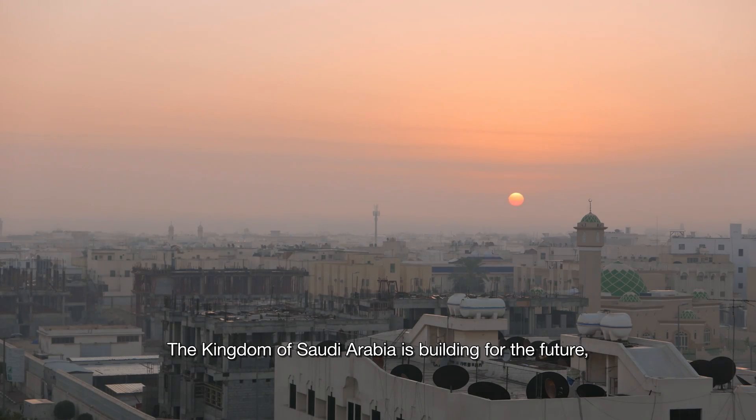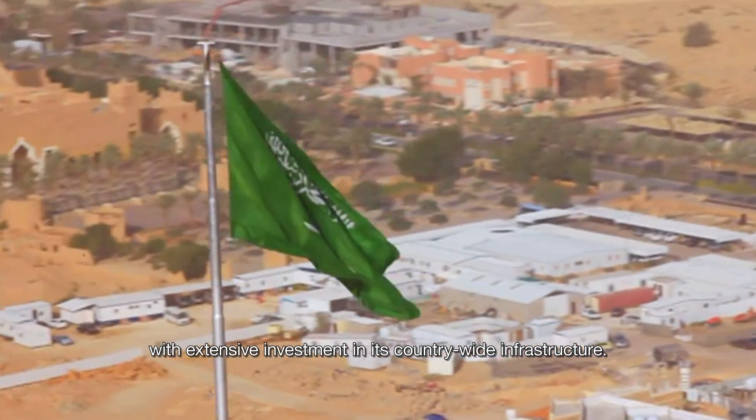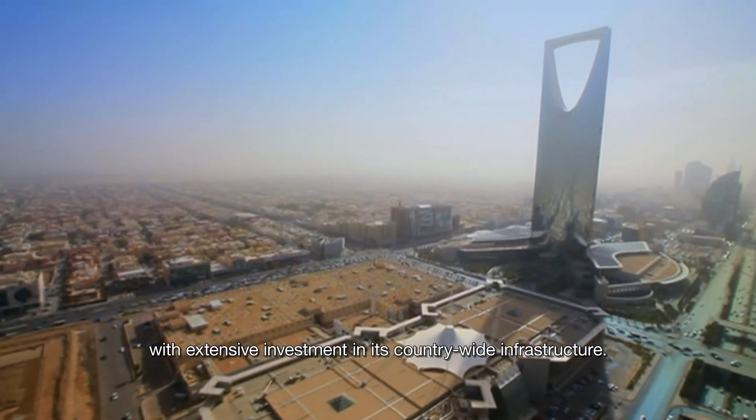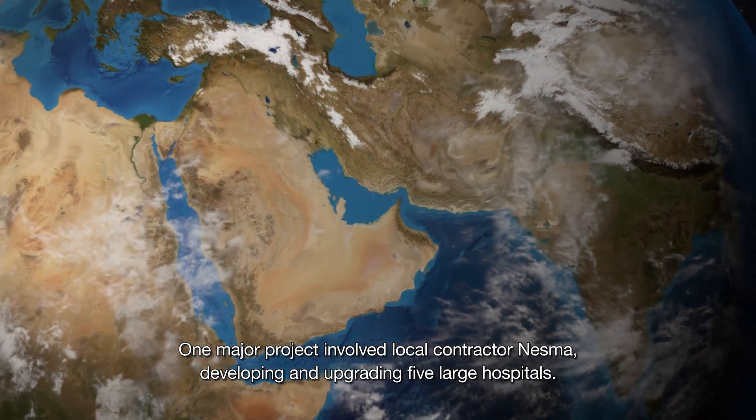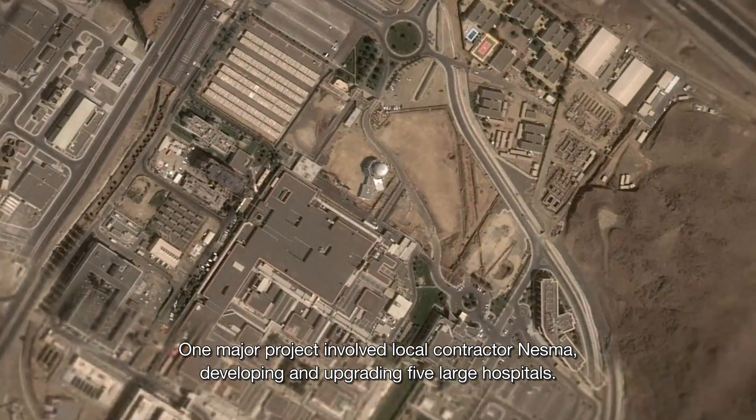The Kingdom of Saudi Arabia is building for the future, with extensive investment in its countrywide infrastructure. One major project involved local contractor Nezma developing and upgrading five large hospitals.